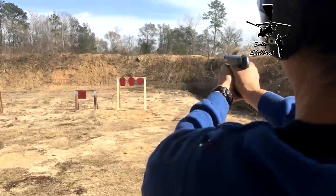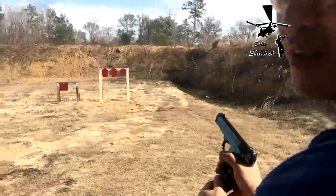You've got to aim a little higher on it.